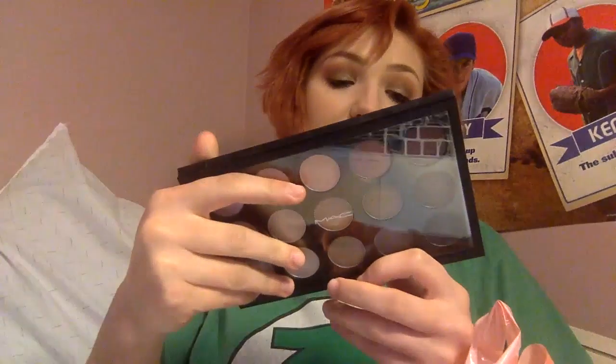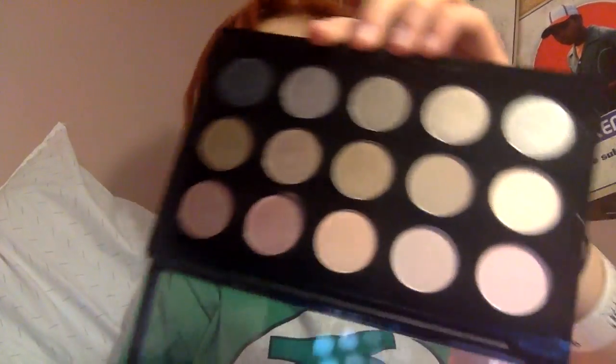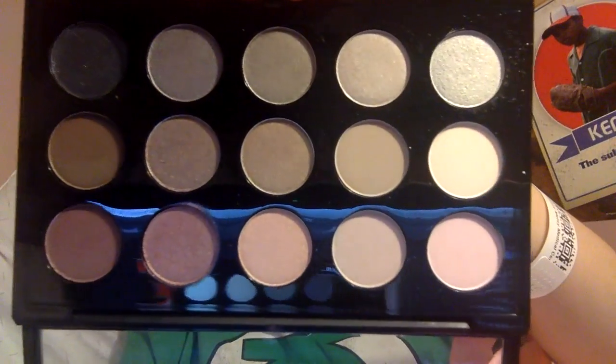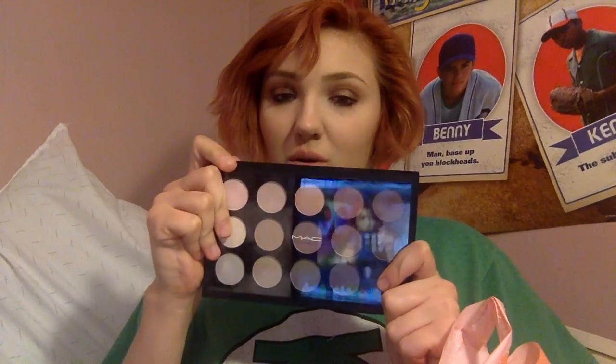I took a trip to MAC yesterday and I got the Eyeshadow 15 Cool Neutral Palette. These colors are so pigmented. If you guys want a separate video on this for like a tutorial, let me know.